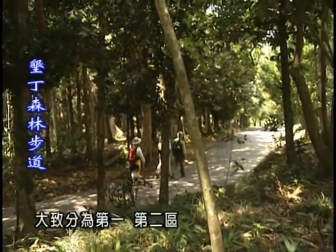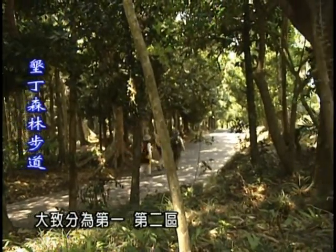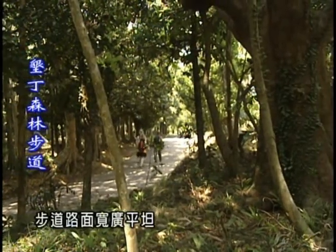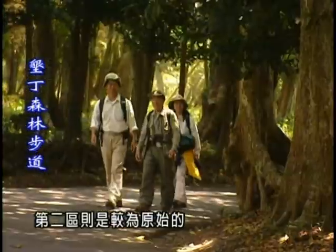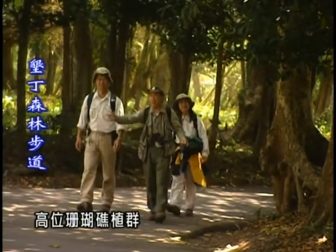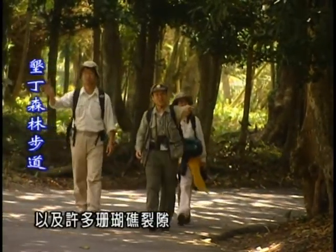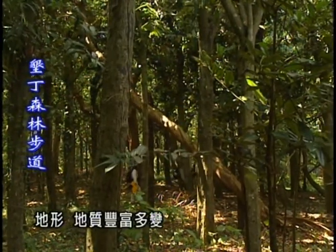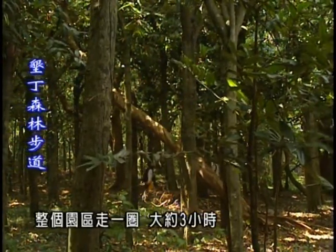墾丁國家森林遊樂區，大致分為第一、第二區。從遊客中心至觀海樓為第一區，步道路面寬廣平坦。第二區則是較為原始的高位珊瑚礁植群，以及許多珊瑚礁裂隙形成的峽谷，地形地質豐富多變。整個園區走一圈大約三小時。